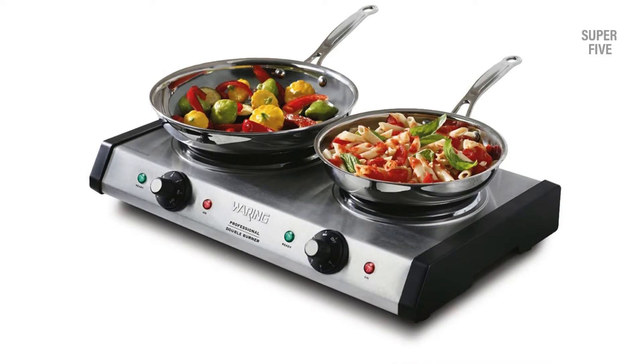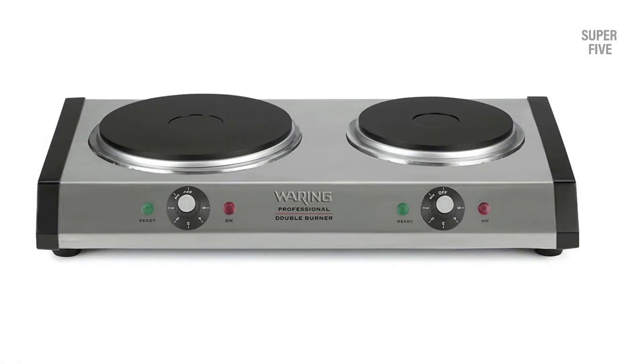Highlighted features: powerful primary hot plate, uniform heating, quick heating, and independent control knobs.